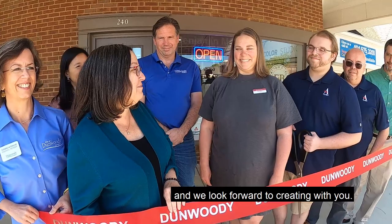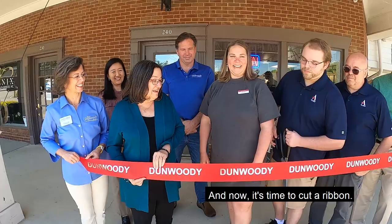And now it's time to cut a ribbon. Three, two, one. Come on in!